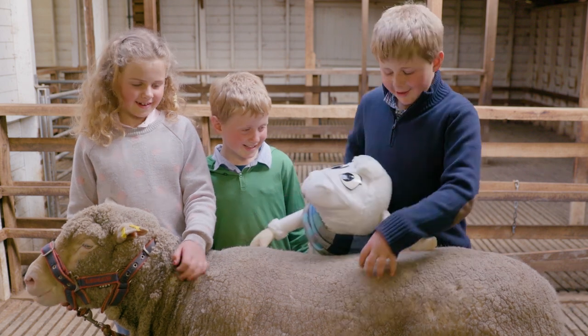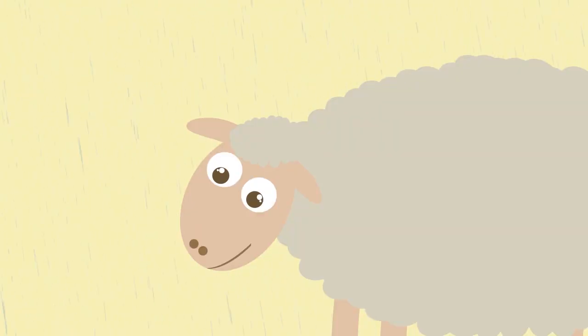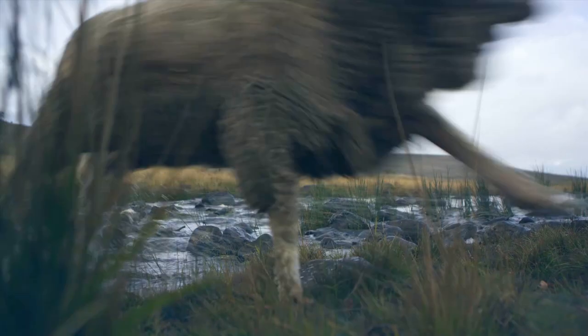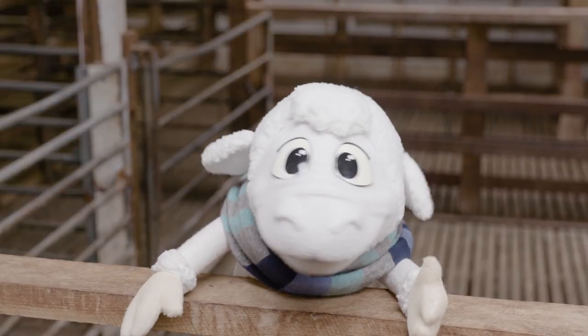When you touch a sheep, their fleece feels soft and slightly greasy. A natural oil called lanolin coats each wool fibre, which helps sheep stay dry in wet weather. So when it rains, I don't need a jacket!